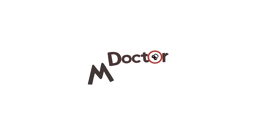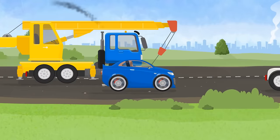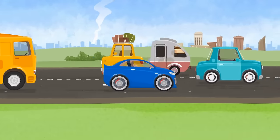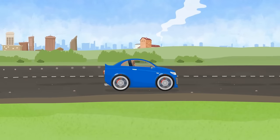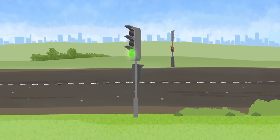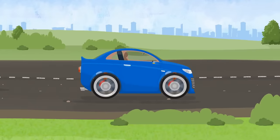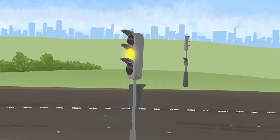Dr. McWheely. A blue car is driving on the road very fast. It's changing lanes all the time. The traffic lights will turn yellow now and the blue car accelerates instead of stopping.